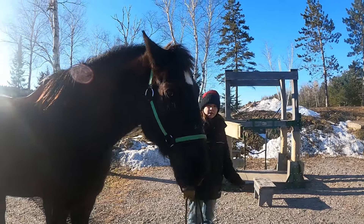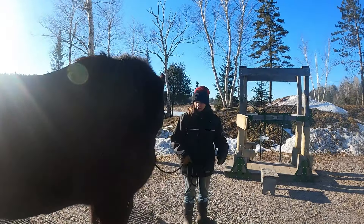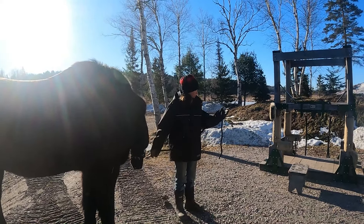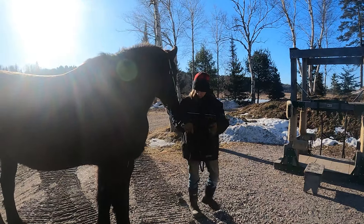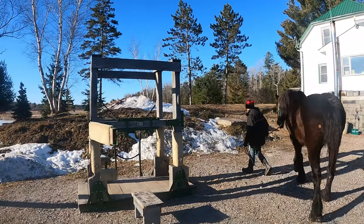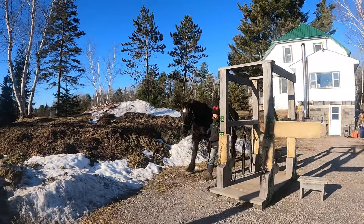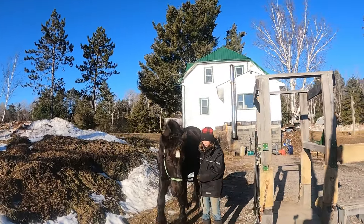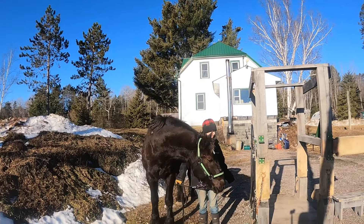Yesterday, I stopped him a couple times in there and then just walked it off. And then once he gets comfortable with that, we'll be able to close the door, get him just walking in there nicely, and eventually be able to lift up his feet and get them trimmed. I stopped him on both sides just so he gets used to it and so he knows there's nothing to be scared of.